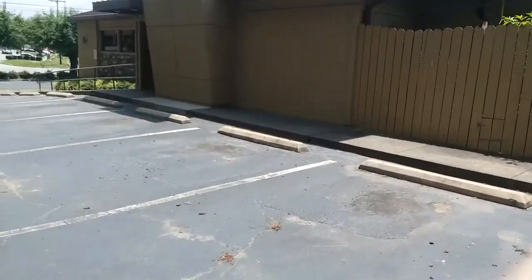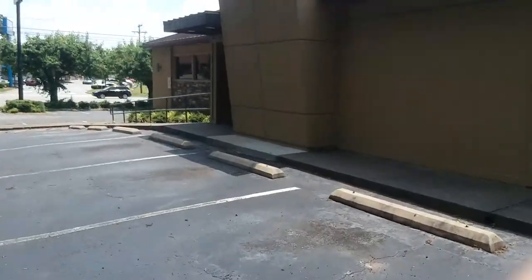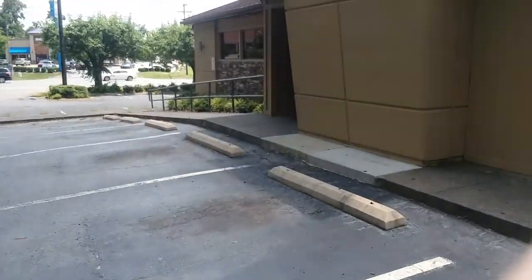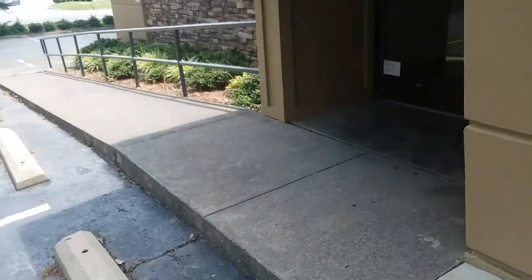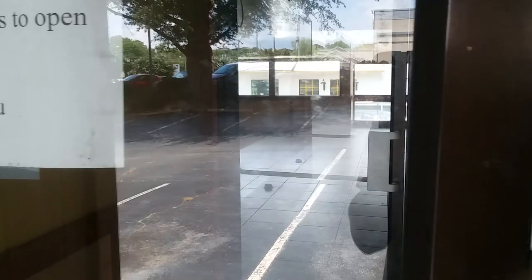Hello hello, it's DG-47 here. We have an abandoned Pizza Hut — check this out. Look at that, completely empty.